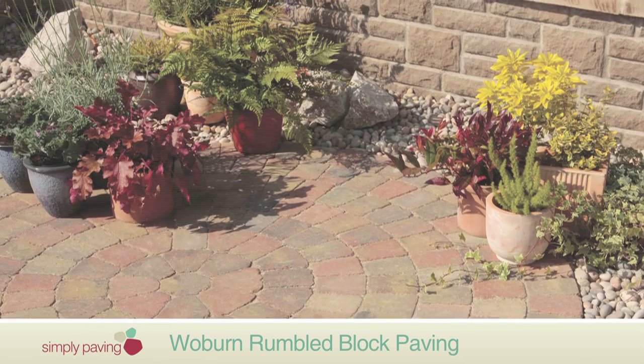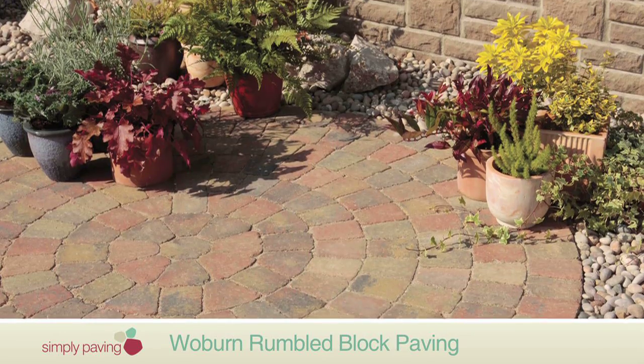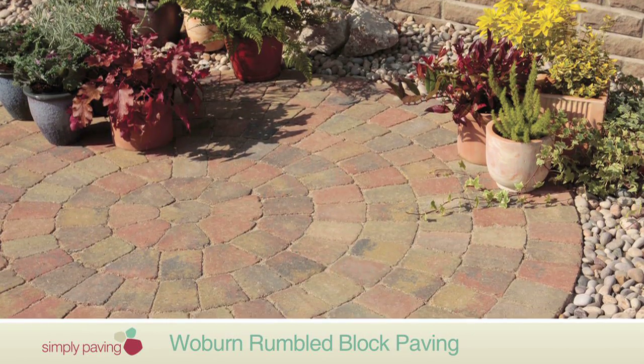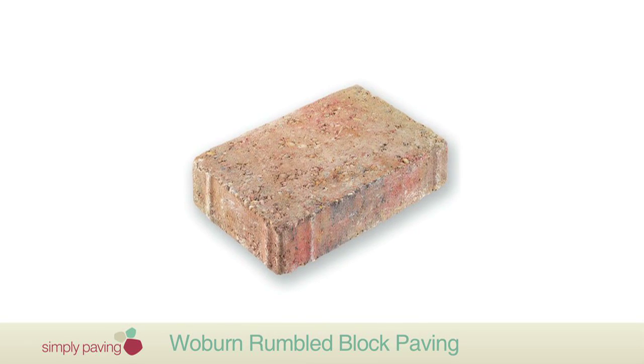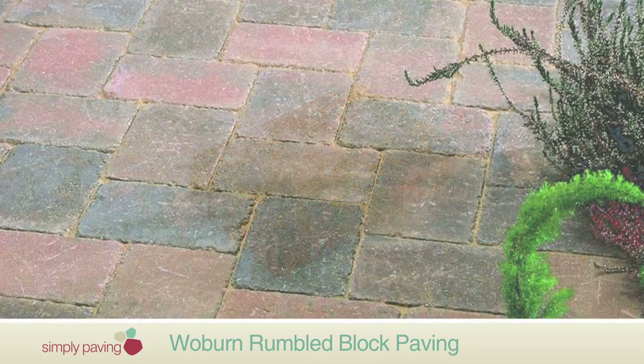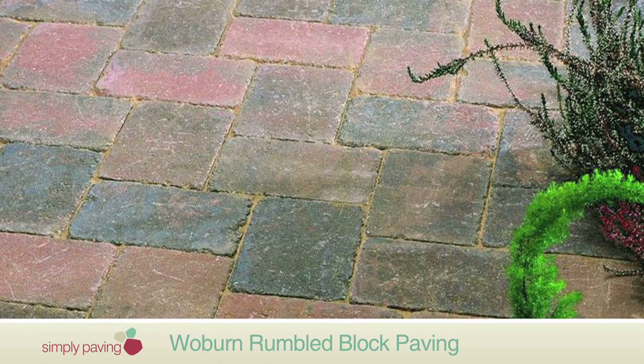You could even add a Woburn Rumbled Circle for more interest — it's available in two shades to complement the paving. And with a thickness of 50mm and nibs to help with spacing, it's as easy to lay as any other block paving.